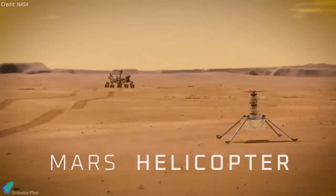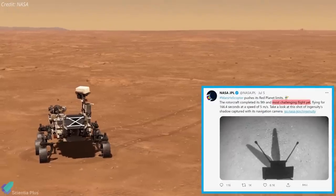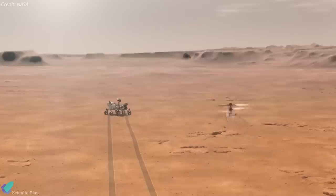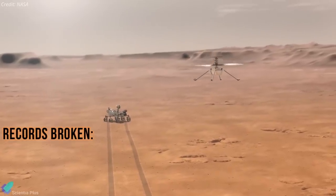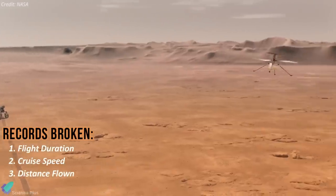Ingenuity, the helicopter that accompanied the Perseverance rover on its Mars mission, has undertaken its ninth and most nerve-wracking flight since it first took off on the Red Planet. Flight 9 was not like the flights that came before it — the flight broke records for flight duration and cruise speed, and it nearly quadrupled the distance flown between two airfields.